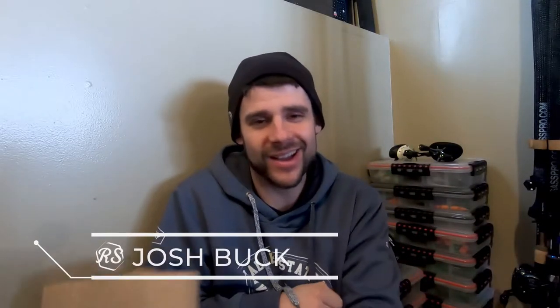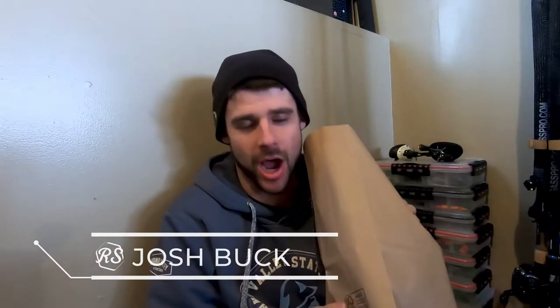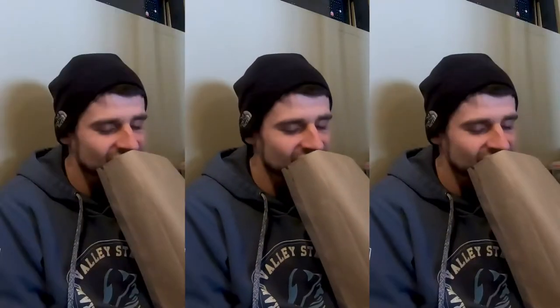Welcome back to the channel guys, we have a juicy unbagging today. I went sniffing around at DNR Sports Center and came back with a nice haul. I actually had to go back again because I had to get another color that we were freaking out about. We got a lot of swim baits, some nice soft plastics, and some other cool baits in here. Let's hop in this bag and take a look.